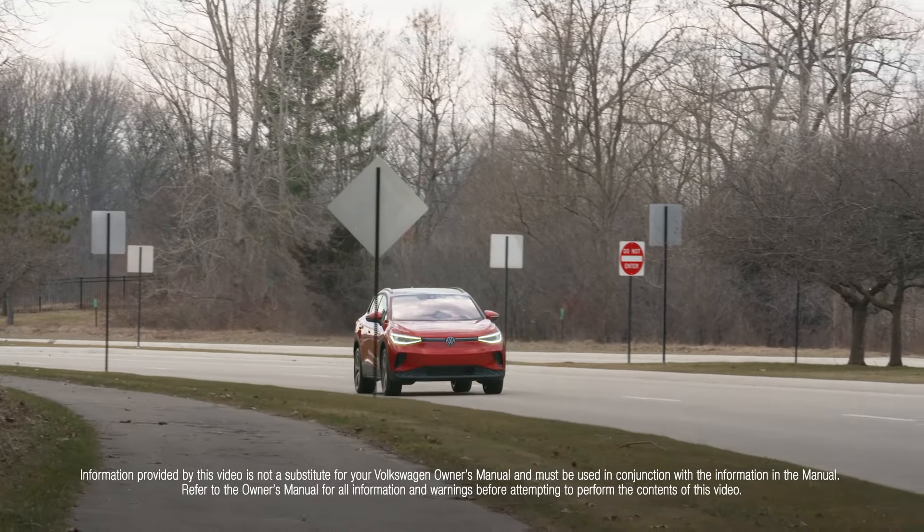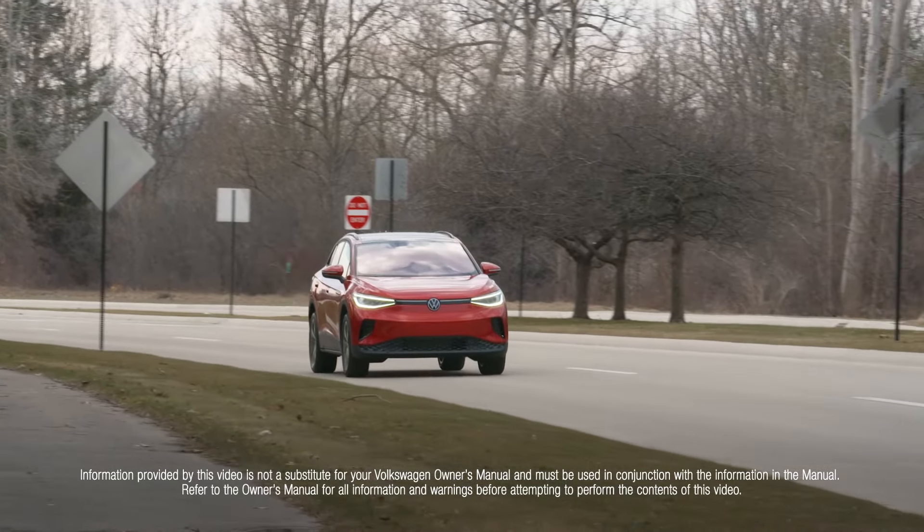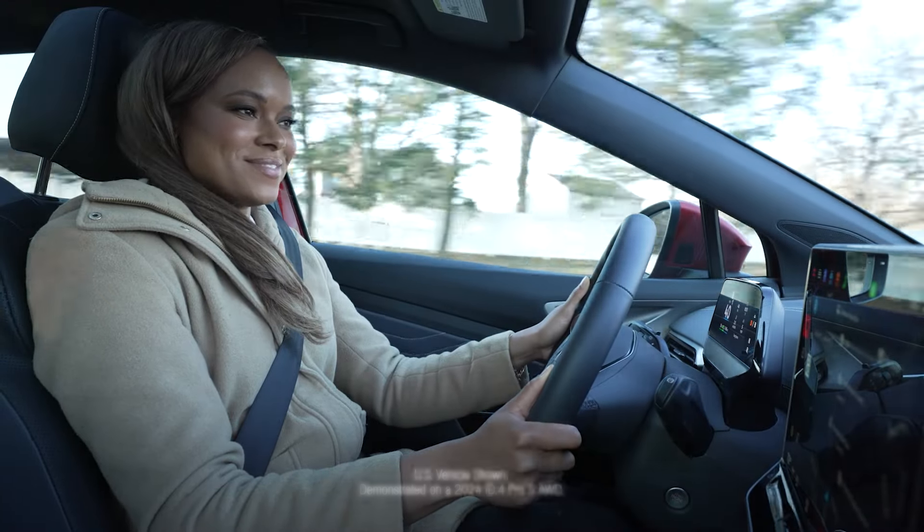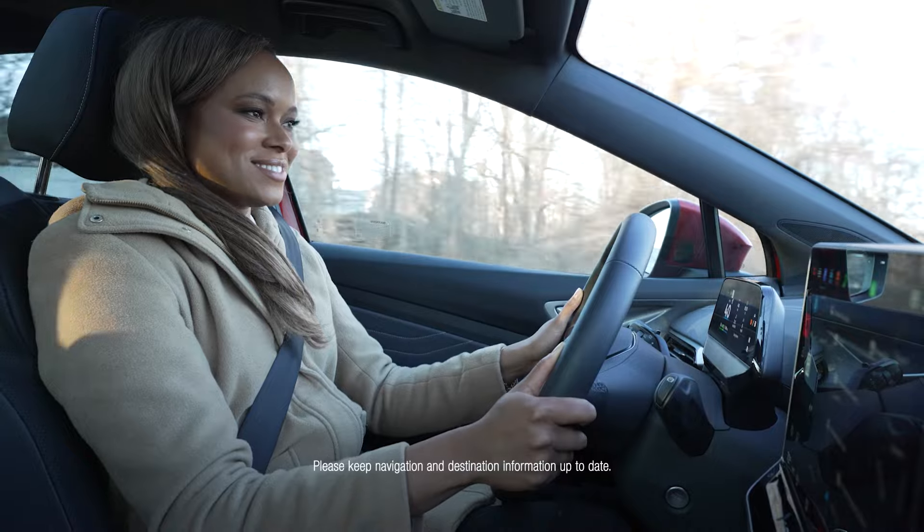From route guidance to a new destination, to info on current traffic, charging stations, or points of interest, your Volkswagen native navigation is always ready to point the way.